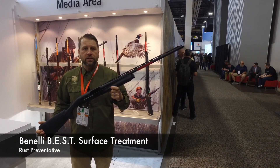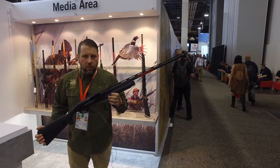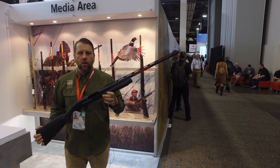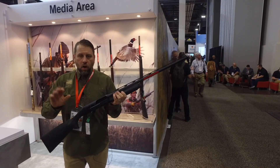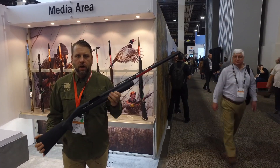Hi, George Thompson with Benelli USA here at SHOT Show 2020. This year we're very proud to be launching something that's groundbreaking in the waterfowl industry. I hope you're all familiar with our Super Black Eagle III platform, the dominating waterfowl shotgun out in the market.